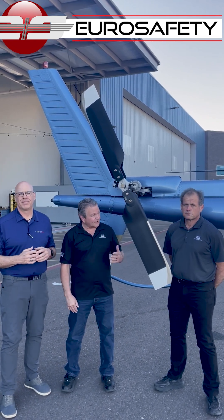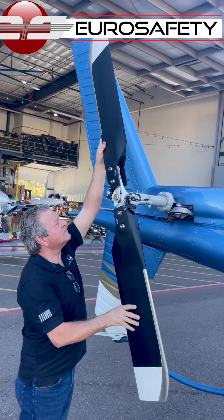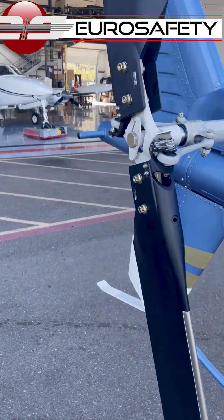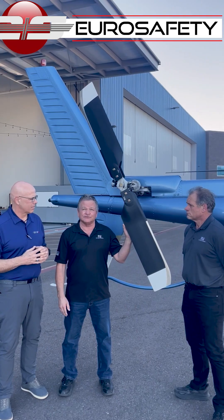Yeah, so what we have here is our new tail rotor design, you're going to see at DAI. We've completed the certification this month, so it's going to be released and on the market, and we're writing all the information and data at the show for you guys.